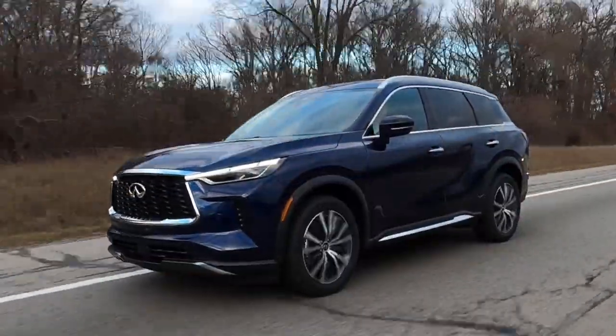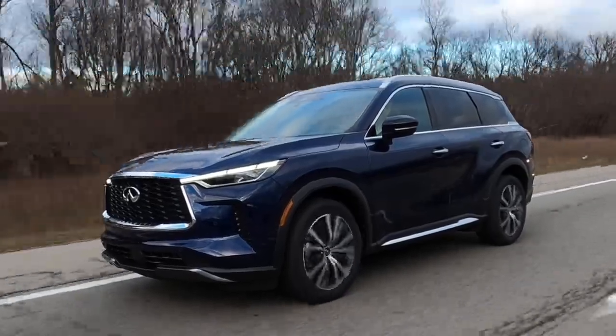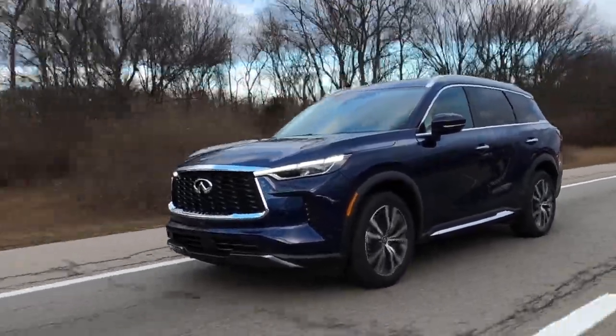It's basically the same setup as the Infiniti QX60, with the same horsepower, torque, and transmission. You can run regular fuel in this Pathfinder with no problem — it will just produce the lower 284hp and 259 lb-ft figures instead.